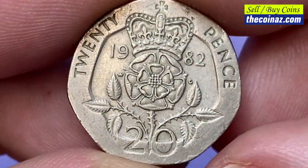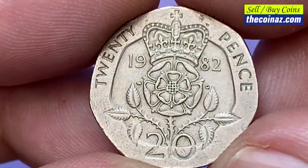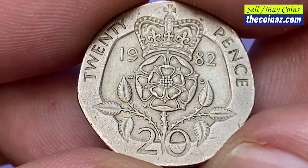The reverse side displays sharply detailed device elements. Light wear is seen on the leaves of the badge.